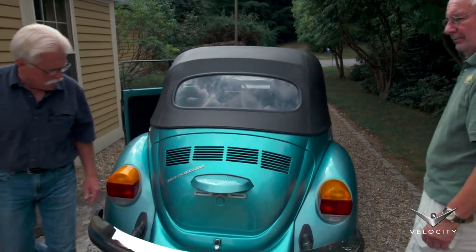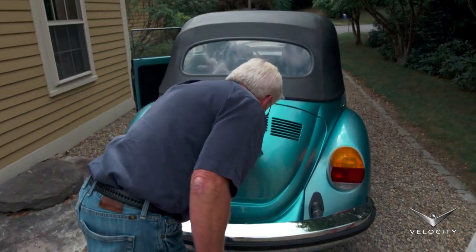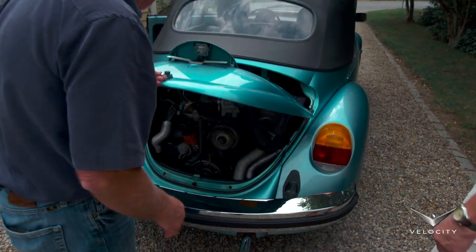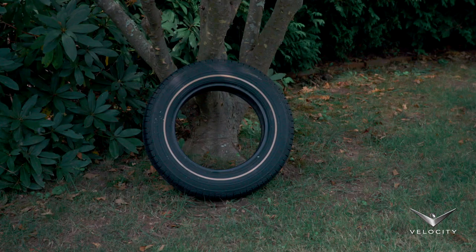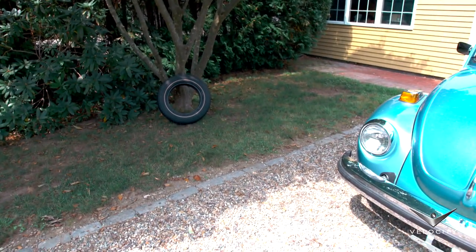And so you've just put new tires on it. Yep, I got five new tires, because I like my spare to be matched to regular tires in case I have to replace them. Is that the original spare? That's the original spare. Never been on the car.